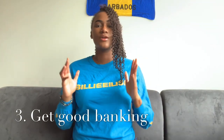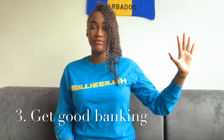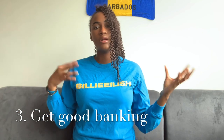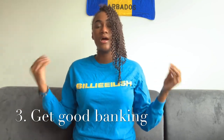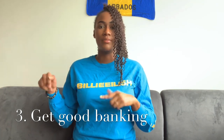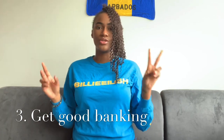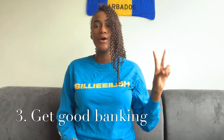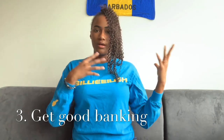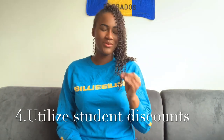Tip number three: get good banking. As an international student, you don't want to constantly be transferring funds from your home country to Canada, especially if you depend on your parents to send money. I personally suggest RBC because they have a great student banking option. I also see friends using BMO. Those are two suggestions for student banking — you can keep all your funds there and your parents can transfer money straight into that account.